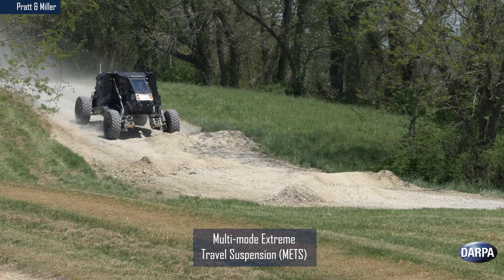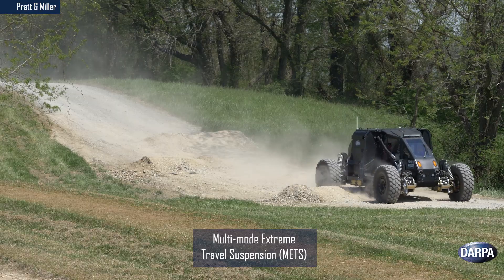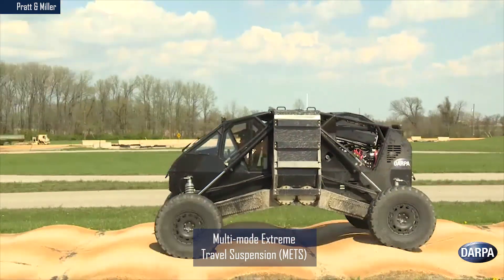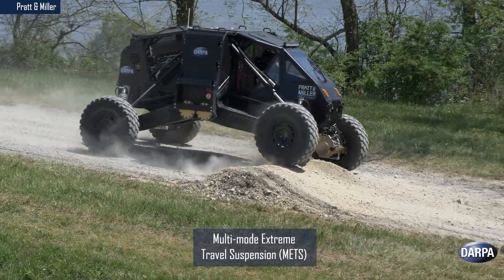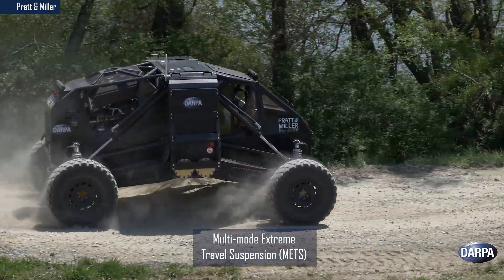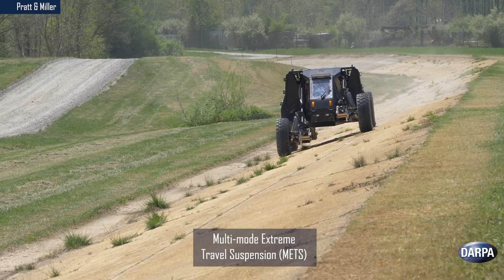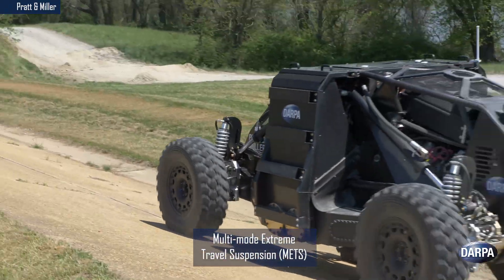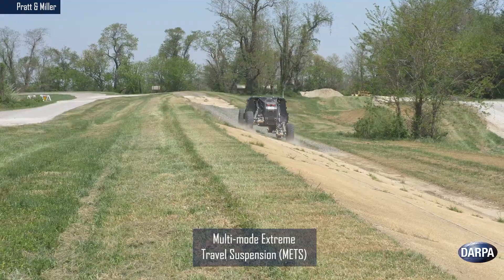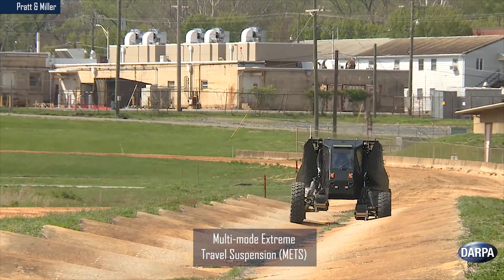Pratt & Miller's Multi-Mode Extreme Travel Suspension System aims to enable high-speed travel over rough terrain while keeping the vehicle upright and minimizing occupant discomfort. The vehicle demonstrator incorporates standard military 20-inch wheels, advanced short travel suspension of 4 to 6 inches, and a novel high travel suspension that extends up to 6 feet — 42 inches upward and 30 inches downward. The demonstration showed off its ability to tackle steep slopes and grades by actively and independently adjusting the hydraulic suspension on each wheel of the vehicle.